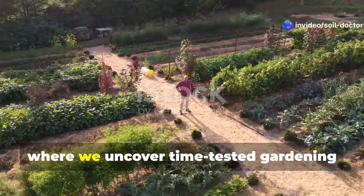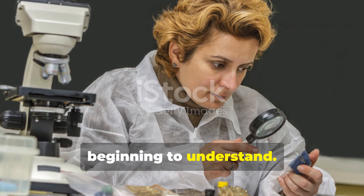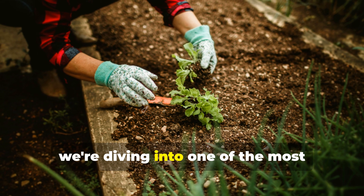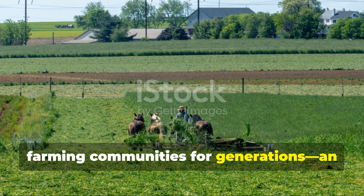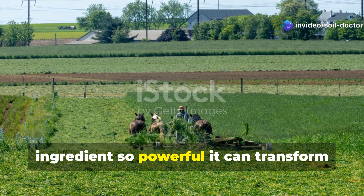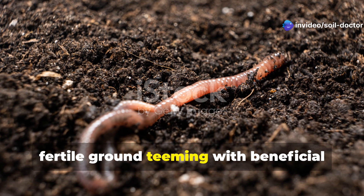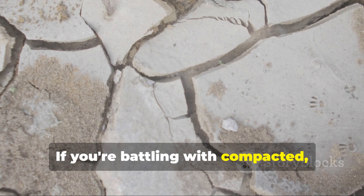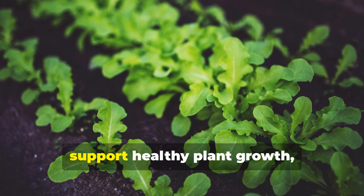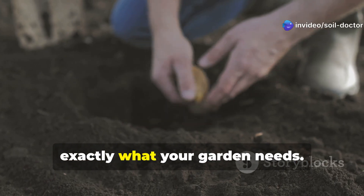Welcome back to Soil Doctor, where we uncover time-tested gardening wisdom that modern science is only beginning to understand. Today, we're diving into one of the most valuable soil amendments used in Amish farming communities for generations — an ingredient so powerful it can transform lifeless dirt into rich, fertile ground, teeming with beneficial microbes and nutrients. If you're battling with compacted, nutrient-poor soil that refuses to support healthy plant growth, this age-old Amish solution might be exactly what your garden needs.